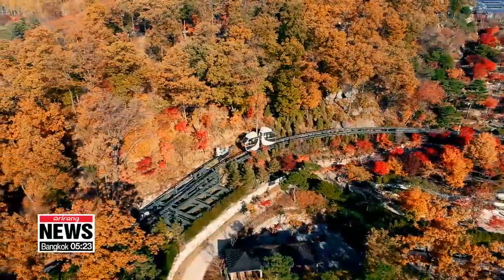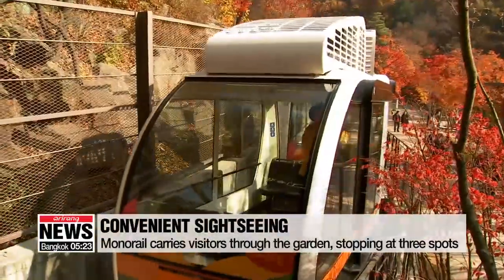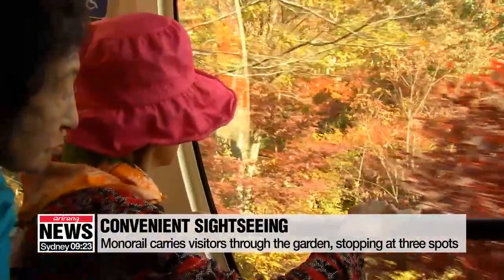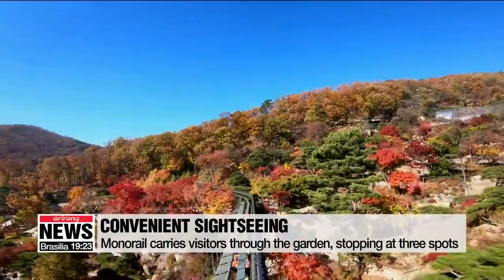If walking gets tiring, there's a monorail. It stops at three places in the garden, and although it costs a little more than walking, it offers breathtaking views of the autumn colors.